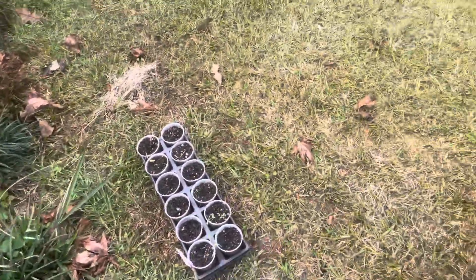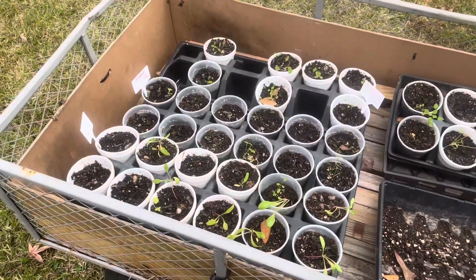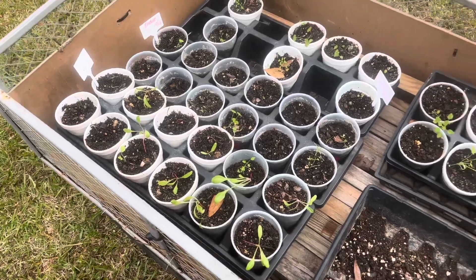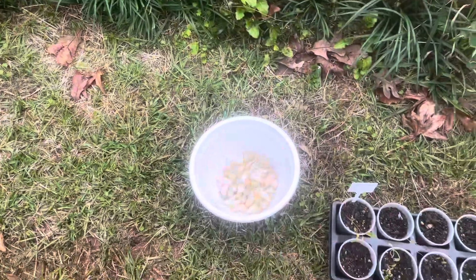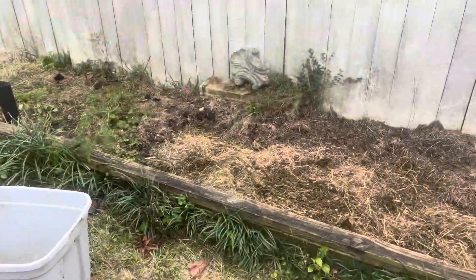Now let's get these plants into the soil. We have endive, cabbage, kale, Swiss chard, and white beets. We also have some garlic. So let's get all these tiny transplants into that raised bed. One of the things I really want to press home to you right now is that you can build your soil microbiology and the health of your soil year round.